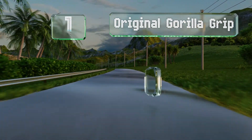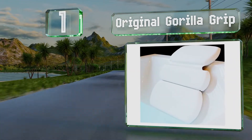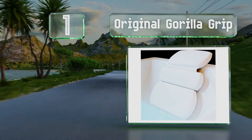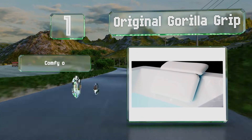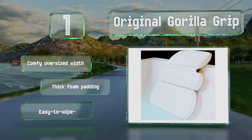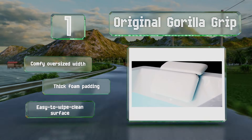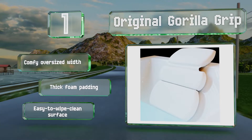And coming in at number 1 on our list, as the name suggests, the original Gorilla Grip boasts powerful attaching abilities, thanks to 7 strong suction cups that ensure it'll stay in place even if you move around a lot. It's available in a 2- or 3-panel design to meet your needs. It features a comfy oversized width, thick foam padding, and an easy-to-wipe, clean surface.